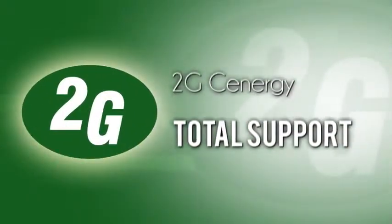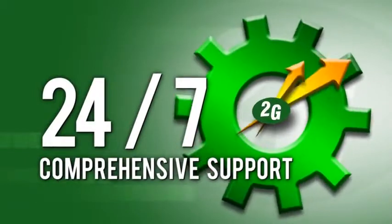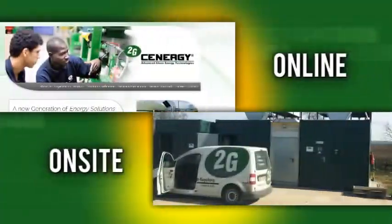2G Synergy — total support. Comprehensive support is yours 24/7. From the moment you place an order, our skilled CHP experts assist with integrating the CHP modules into your existing or new facility infrastructure. We're here to support you after the installation and system commissioning. Whether online or on-site, you can trust our proactive monitoring and support.